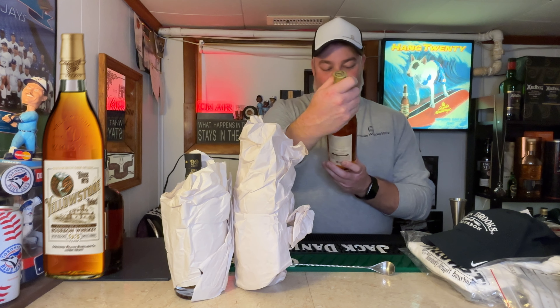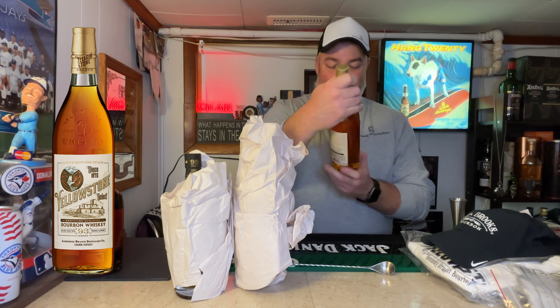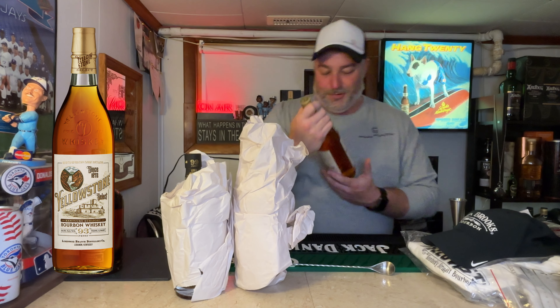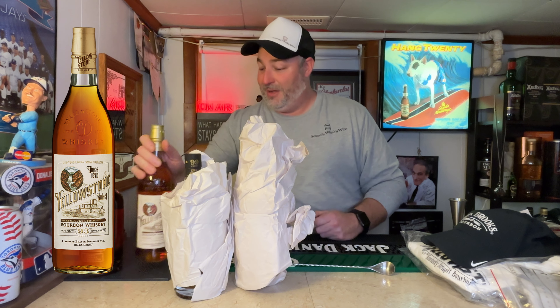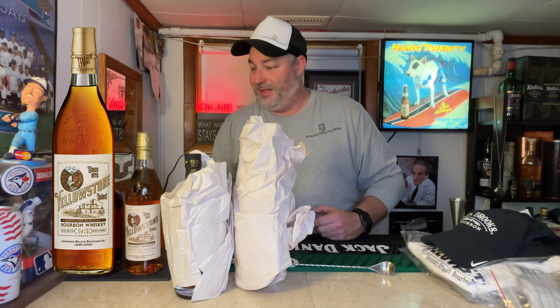This one says Yellowstone — Yellowstone 93, Kentucky straight bourbon whiskey, bottled at 46.5% ABV. One of my personal favorites actually. I tried this one at Wink Whiskey Wonderland and it was very, very good. This is really what kind of started the conversation with Jen and her team as far as the product.